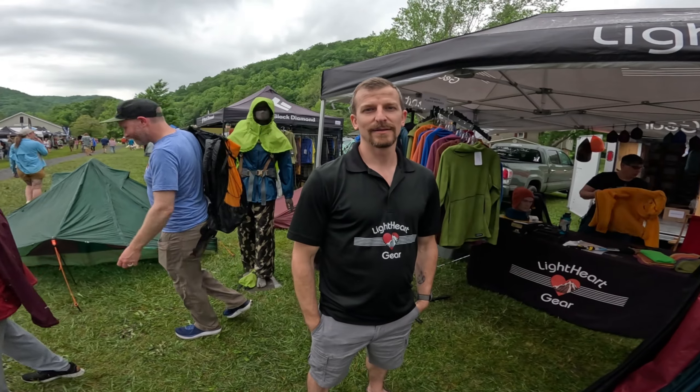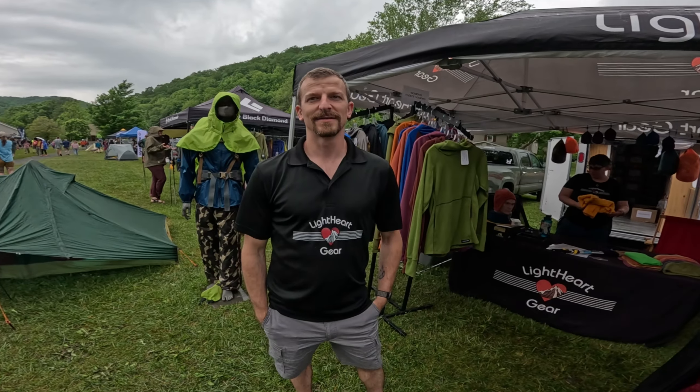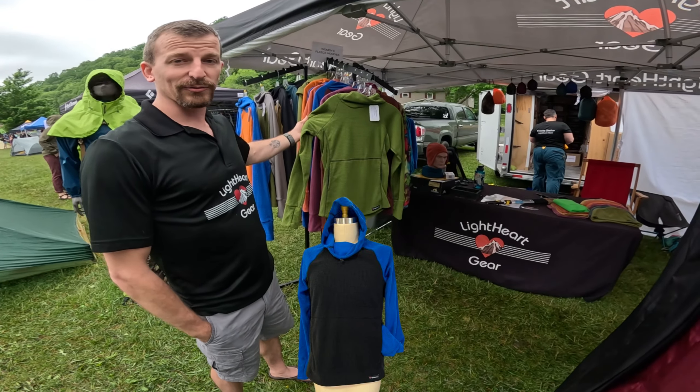So Josh, please tell us what's new for this year and some of the wares for someone who may not be familiar with this. Okay, so I'm Joshua from Light Heart Gear. We're based in Fletcher, North Carolina and we make everything in our factory. Our biggest, most popular and favorite thing are our micro grid fleece hoodies.